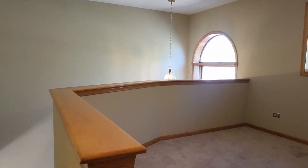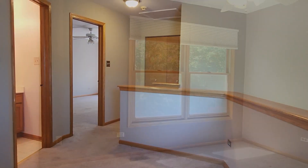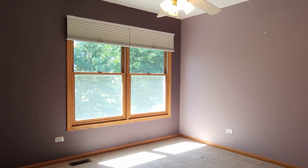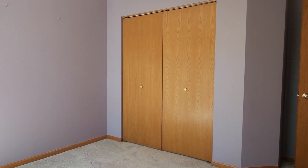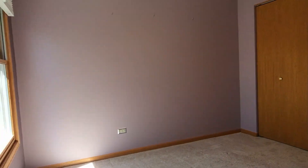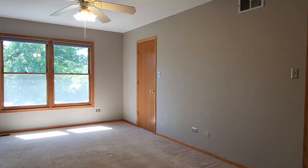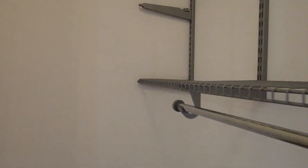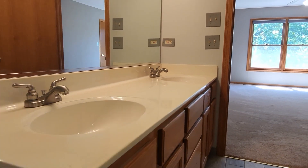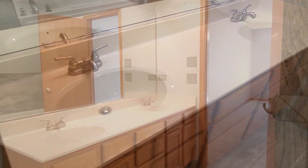Head upstairs to enjoy the two bedrooms, two full bathrooms, and a loft perfect for an office. The generously sized primary suite has a huge walk-in closet and an updated bath with a separate shower and whirlpool tub. No need to fight over space with this huge vanity and double sinks.